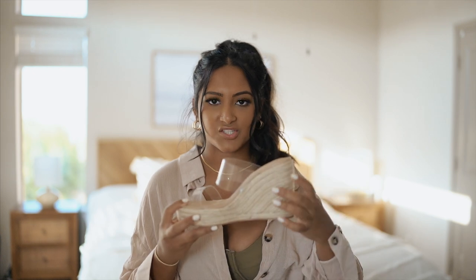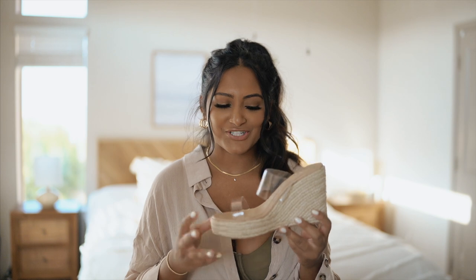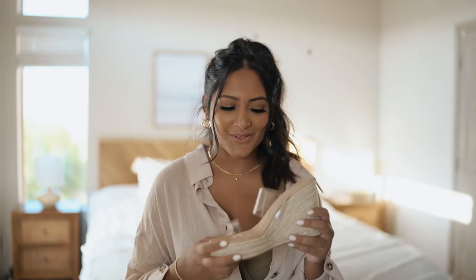Lately I've been seeing people wear them and even myself, I just feel like you need a little bit of height in the back. I haven't worn wedges in so long and I just put these on and it felt so weird, especially being in quarantine — you don't need to be wearing heels all the time.